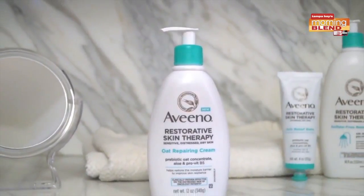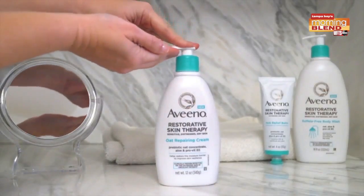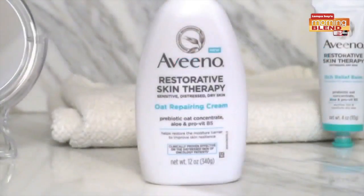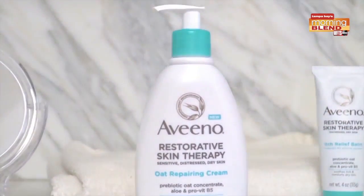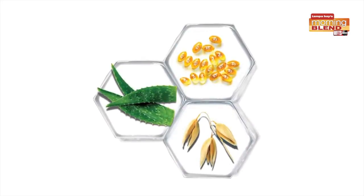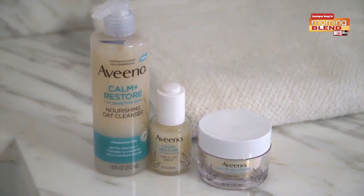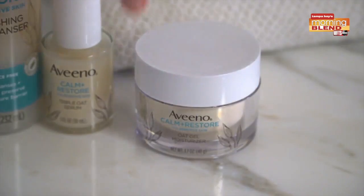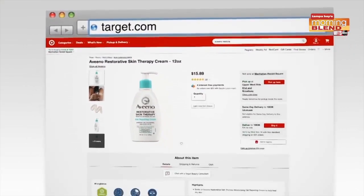The Restorative Skin Therapy line is a dermatologist-tested body care regimen, clinically proven to be well tolerated and effective on distressed, sensitive, dry skin. Their hero product, the Oat Repairing Cream, is made with a rich complex of aloe, pro-B5, and the brand's highest concentration of prebiotic oat. For the face, the Aveeno Calm and Restore line includes oat and calming feverfew. The oat gel moisturizer instantly soothes and replenishes the moisture barrier. You can get the new Aveeno Calm and Restore and Restorative Skin Therapy products on target.com.